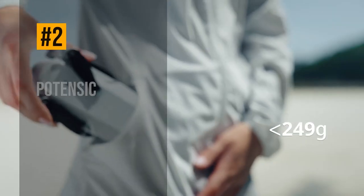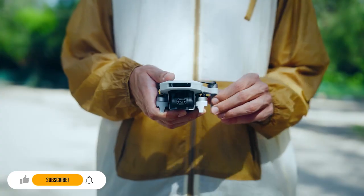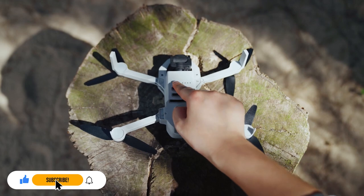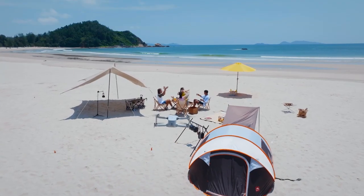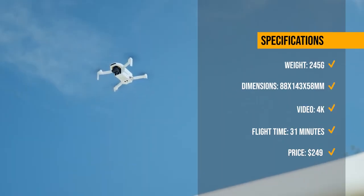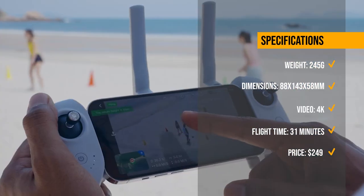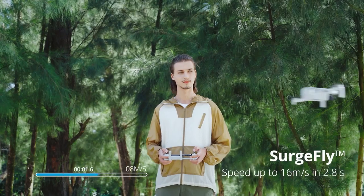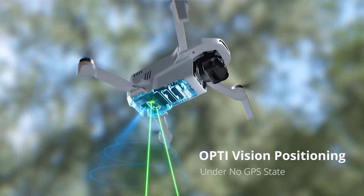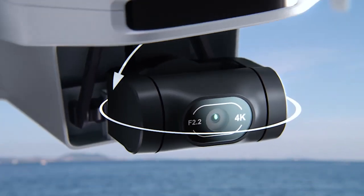Next, we have the Potensic Atom SE, a mini and cute drone that can fit in the palm of your hand. This drone has a flight time of up to 31 minutes, a transmission range of up to 4 kilometers, and a 4K camera. It also comes with a remote controller with a phone holder, two batteries, and a carrying case. The Atom SE is smart to fly, with features like SurgeFly smart control and GPS-assisted functions. It is currently priced at $249 on Amazon.